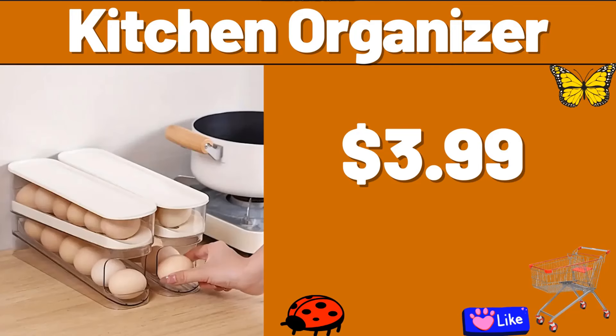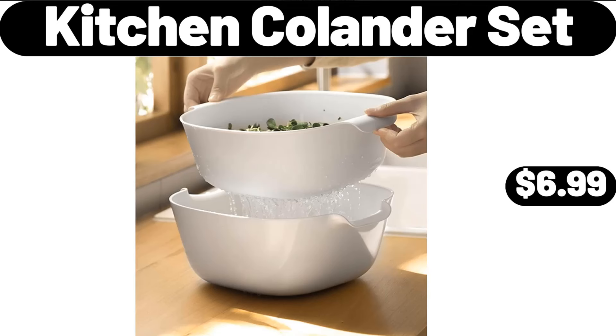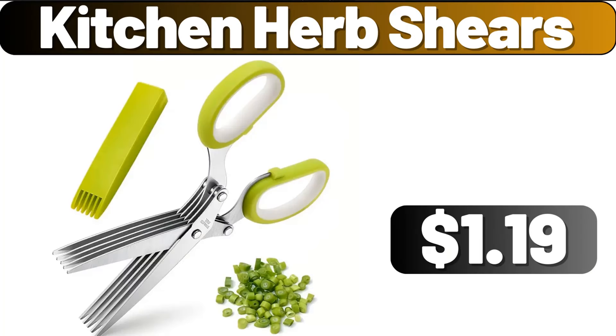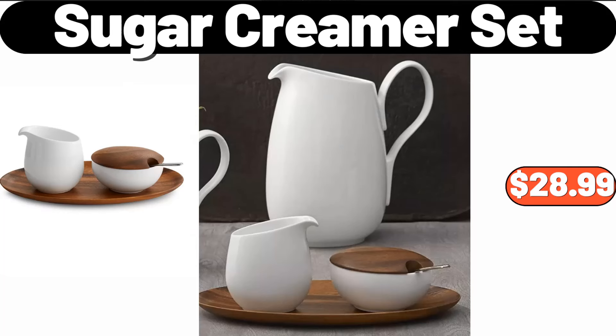Kitchen Organizer, $3.99. Kitchen Colander Set, $6.99. 2-PCS Collapsible Silicone Drain Basket, $2.99. Kitchen Herb Shears, $1.19. Sugar Creamer Set, $28.99.